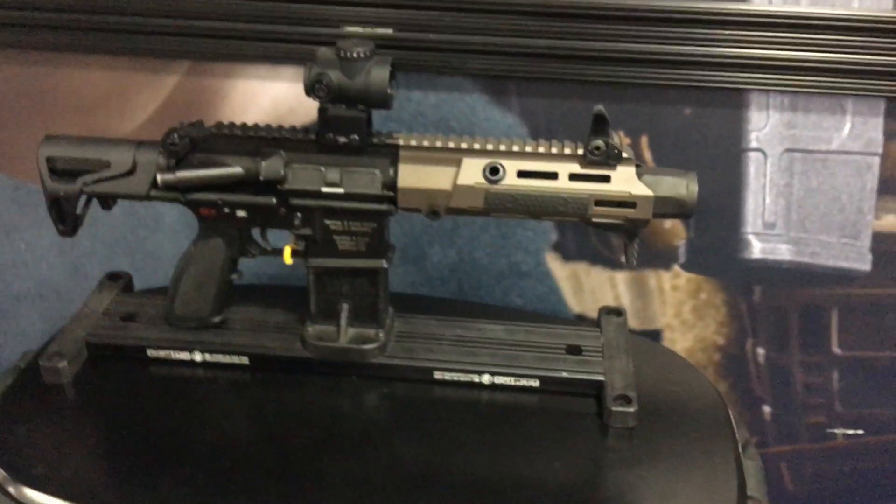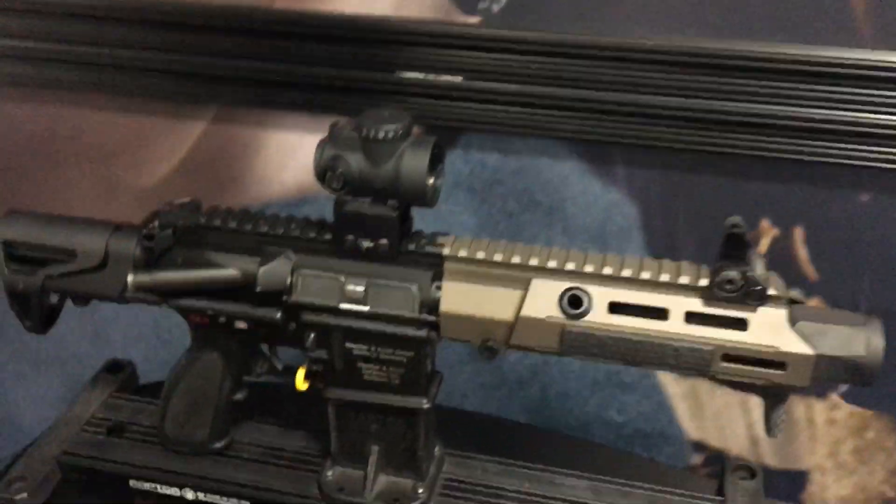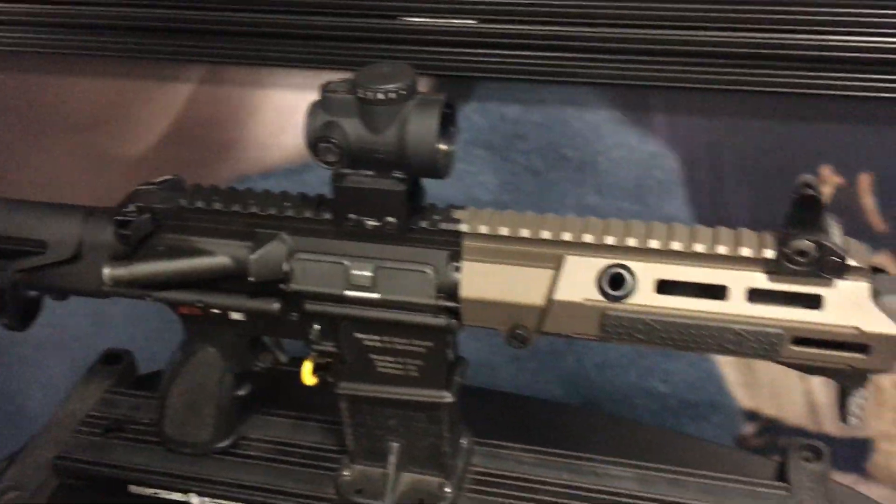You're watching defensereview.com. I'm back with Joe Wheeler of Maxim Defense, and he's going to show us their little unicorn gun at the moment. So it's on an HK416 receiver, but tell us about it.